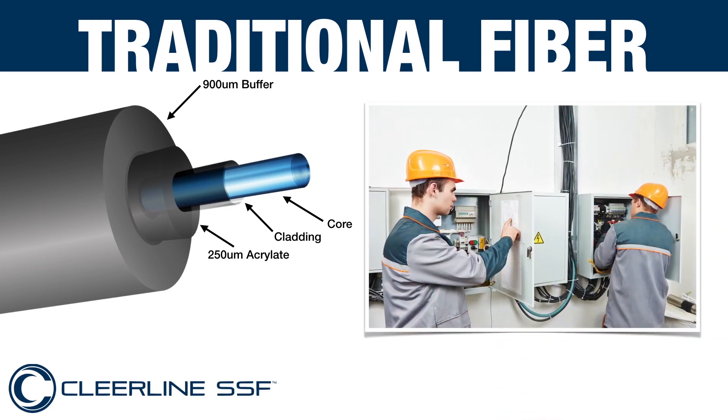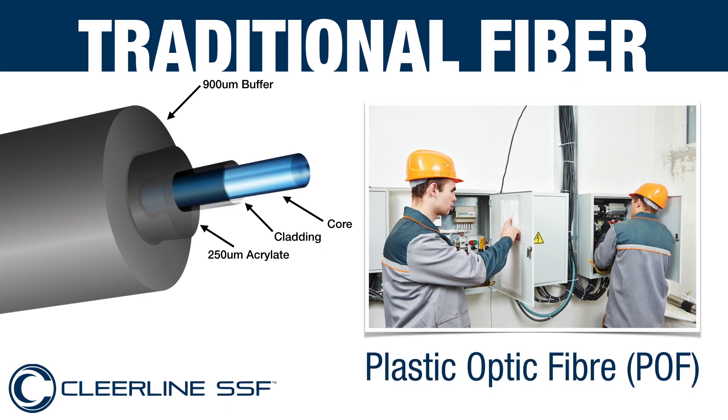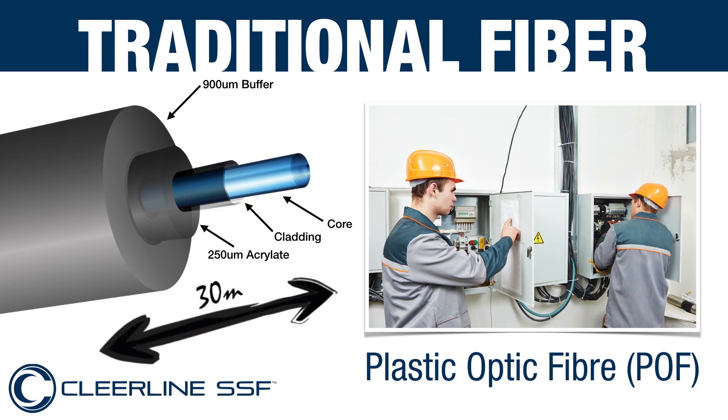Traditional fibre could also be manufactured from plastic, which is a whole lot more durable than its glass counterpart and is used extensively in industry applications for machinery and sensors. Its only real drawback is the distance limitation of 30 metres.